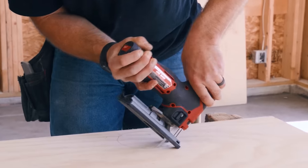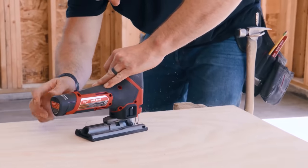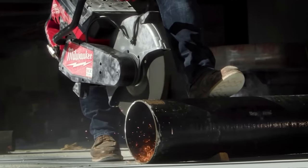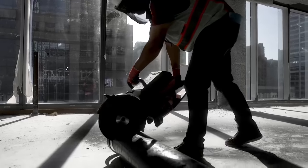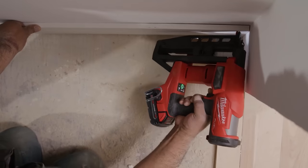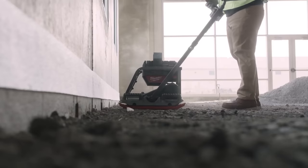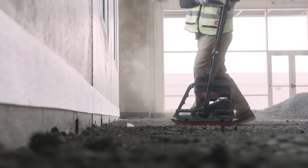Greetings to all the tool fans out there! Today we're here with some innovative tools from the giant manufacturer Milwaukee. As we know, Milwaukee constantly brings price-worthy solutions for people of every trade. So now we will show you the 50 Milwaukee tools you probably never seen before.